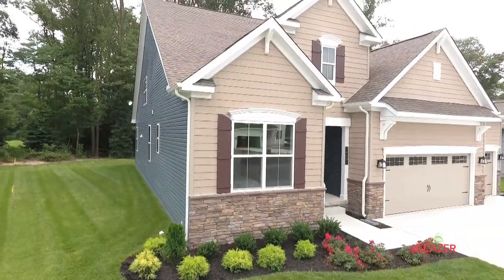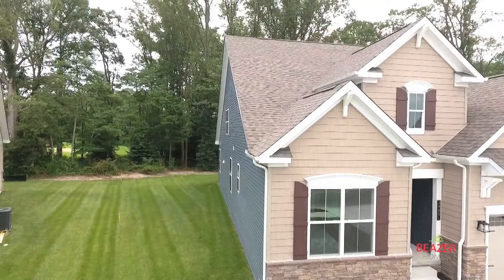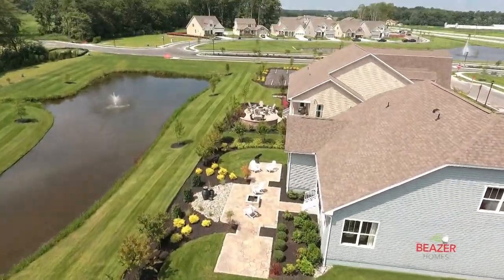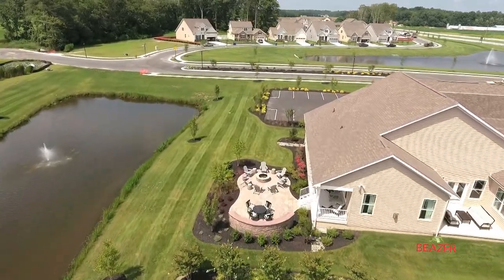Desirable private home sites are available now at the Estuary, including wooded and pond view locations. In fact, the community features almost 20 acres of ponds, many of them with beautiful water fountains.